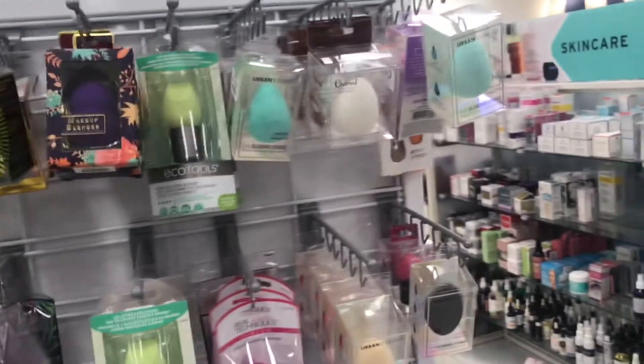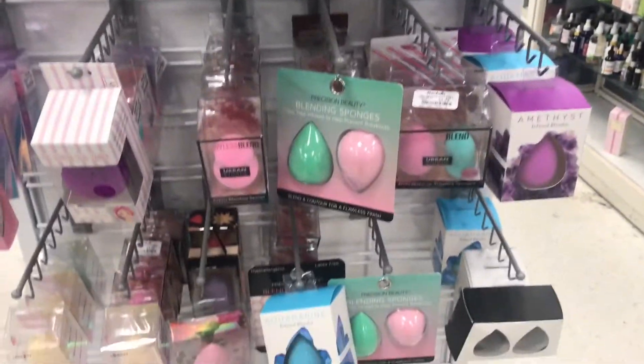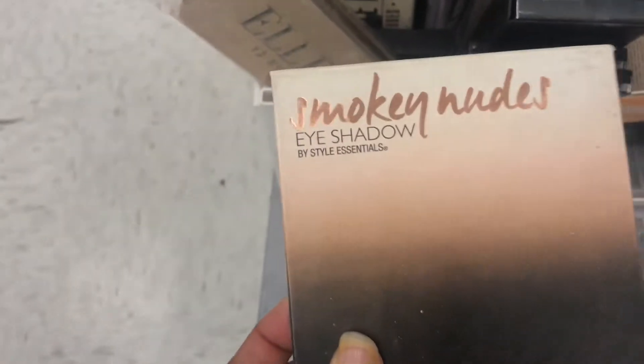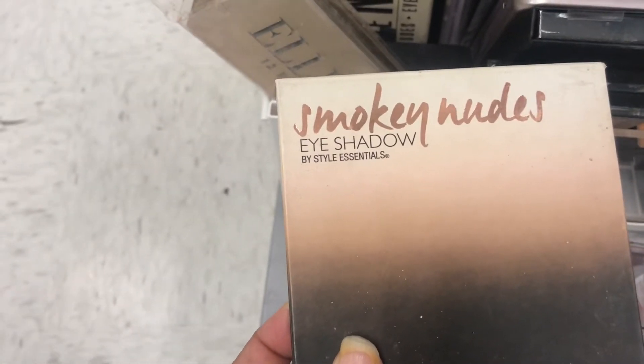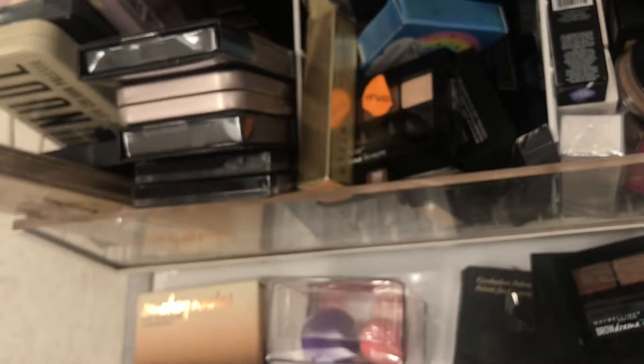Blenders — they got the little beauty blenders. Let's see what's down here, there's a lot of stuff. This is the Smokey Noobs Eyeshadow Palette by Style Essentials — this is $3. They got a 10-pack of Bella Beauty sponges for $12.99.